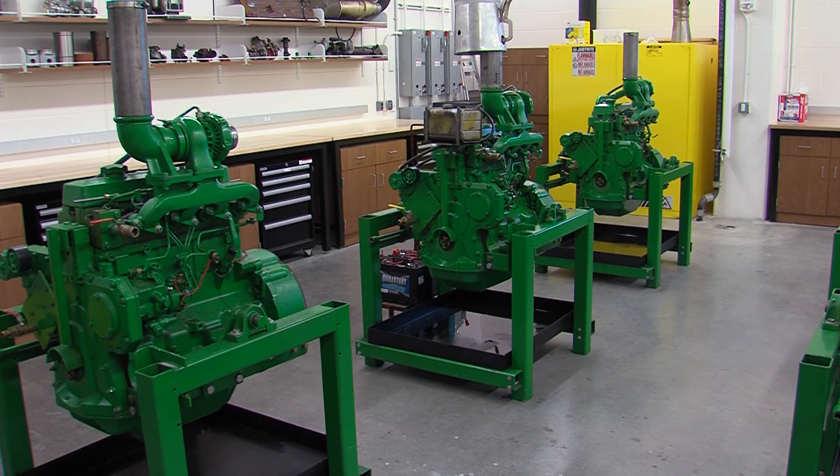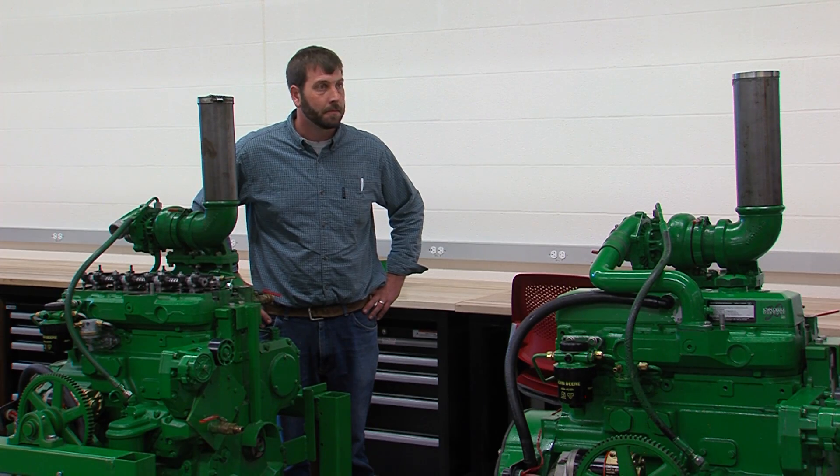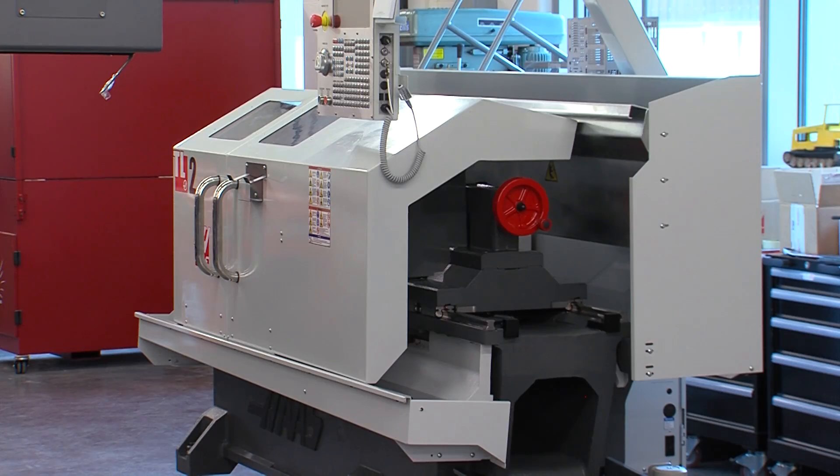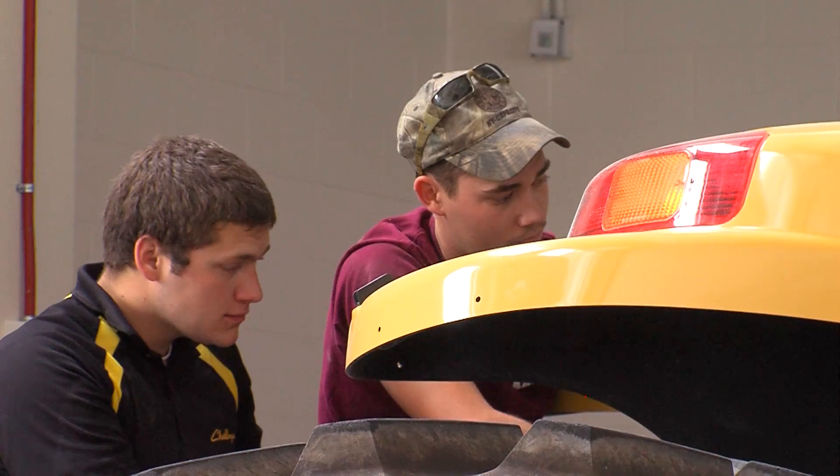The new facilities represent a massive upgrade over the dated buildings the department has been working from, especially in terms of size and technology. That includes a new diesel engine lab, a water jet, and high bay classrooms to bring in full-size farm machinery.